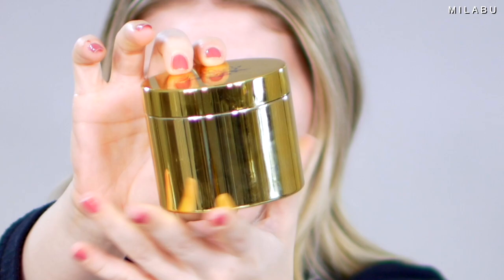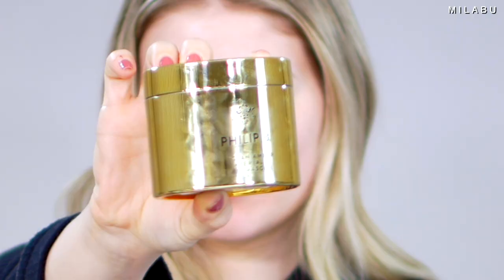You get a nice big packaging and you get eight fluid ounces. That's not a lot, is it? For $225? My goodness.